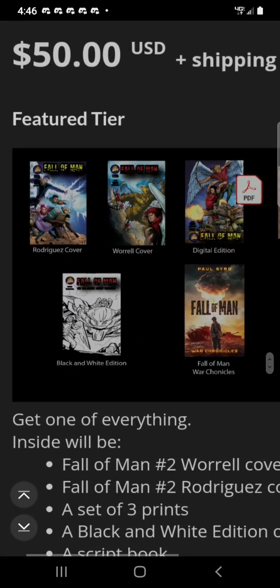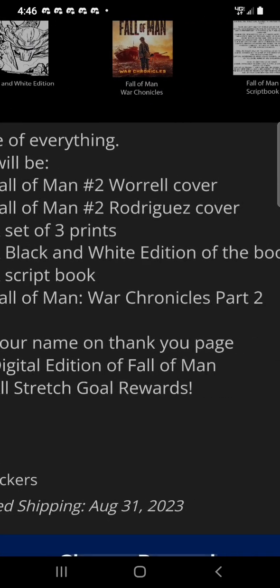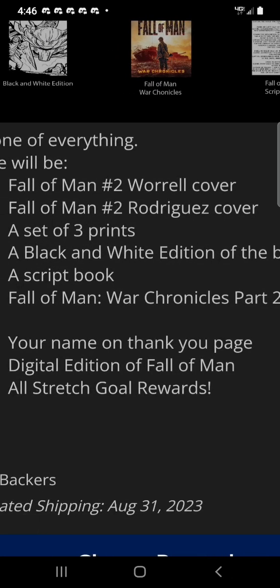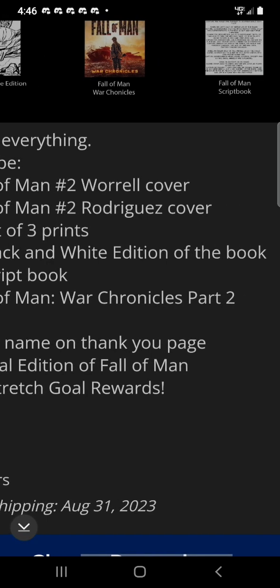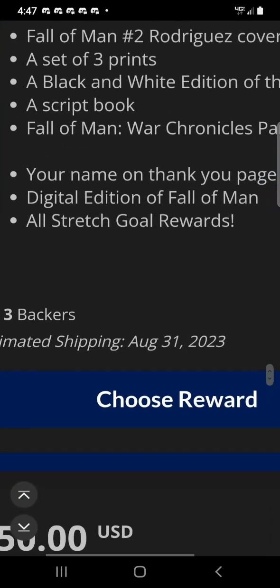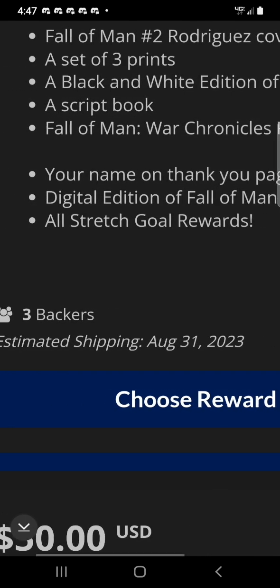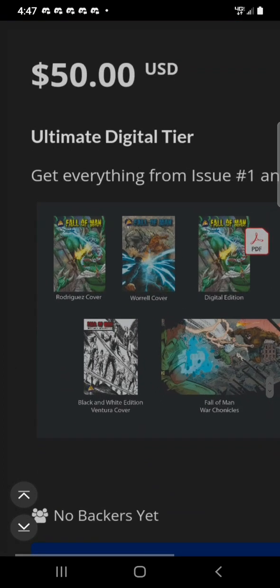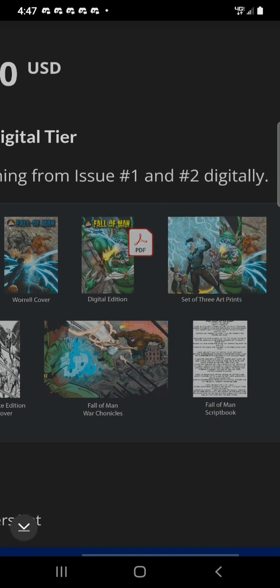For $50, the Feature Tier — you get Fall of Man Number 2 Worrell cover, Number 2 Rodriguez cover, a set of three prints, a black and white edition of the book, a script book, Fall of Man War Chronicles Part 2, your name on the thank you page, digital edition of Fall of Man, and all stretch goal rewards. There's also a $50 Ultimate Digital Tier — get everything from issue Number 1 and Number 2 digitally.